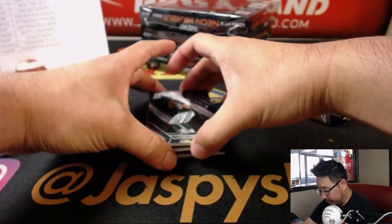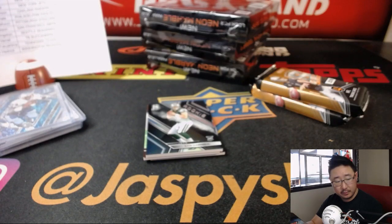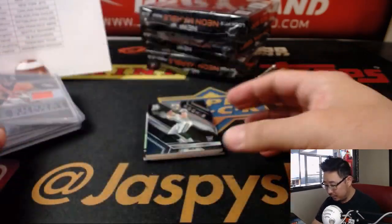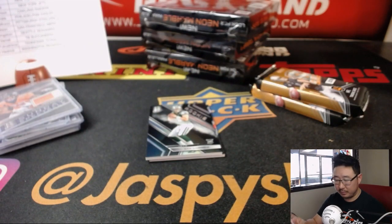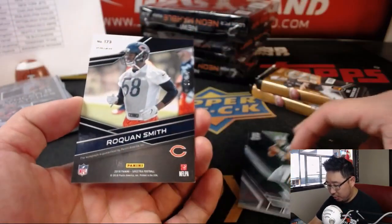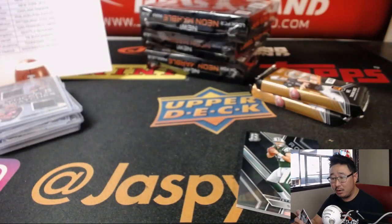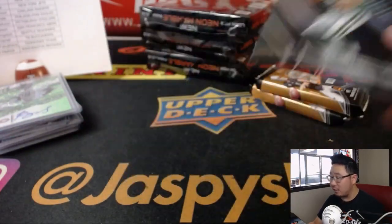Next up, Sam Darnold is going to help us cover up some of these hits. Devontae Booker, 70 out of 199, Sunday Spectacle Relic. And Andy Dalton, 81 out of 99 — Andy Dalton and Mark Walton, synced swatches, Bengals — Ben Clark with that one. And behind Sam Darnold is Roquan Smith, 20 out of 99, neon green autograph. That's for the Bears — that'll be for Landon.